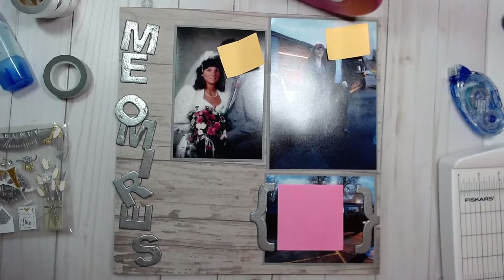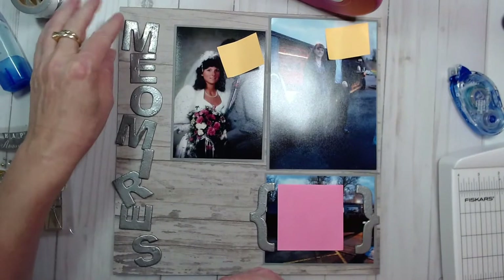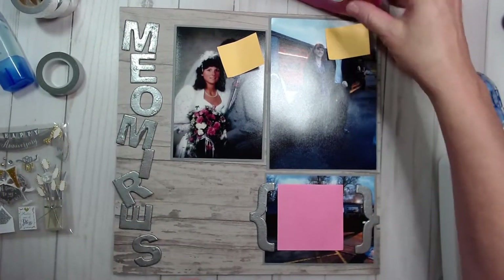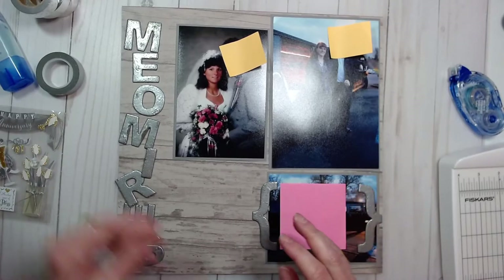Hello Paper Crafters! Welcome to 30-ish Tuesday — 30-ish anniversary, that is. We are approaching our 32nd wedding anniversary next week, and this is actually photos from our 25th wedding anniversary. So I thought I would get this layout done. This was a fun night for our family.